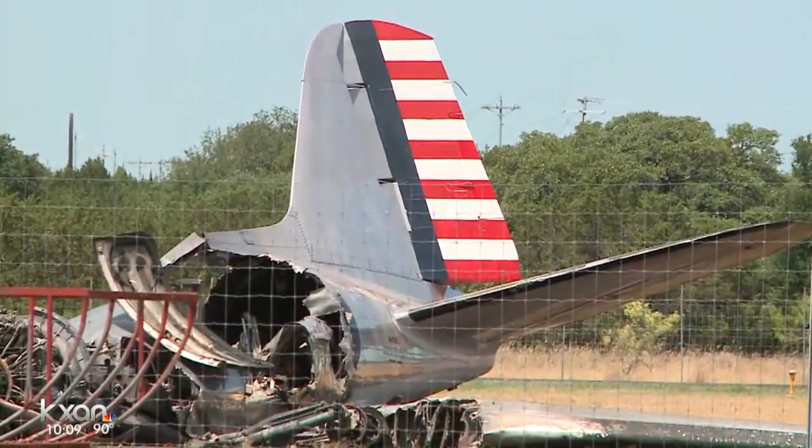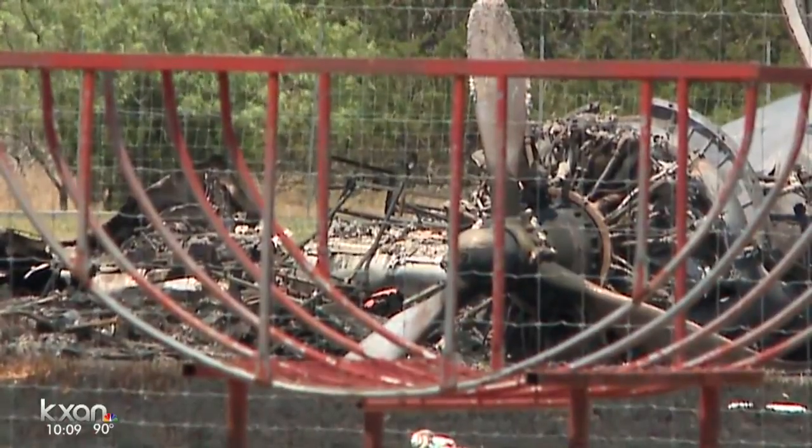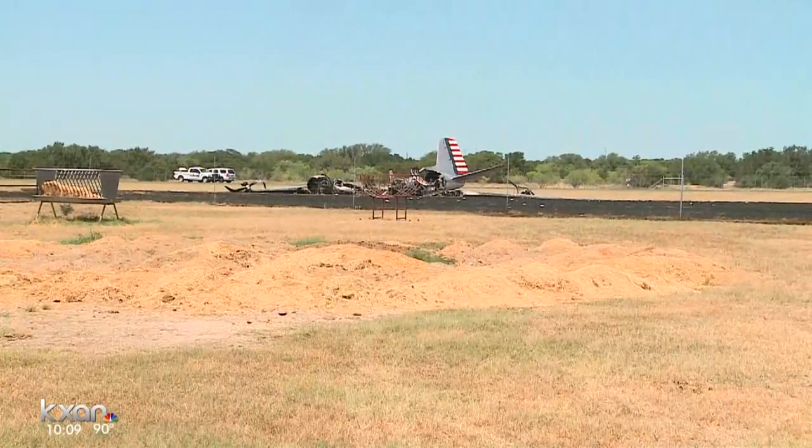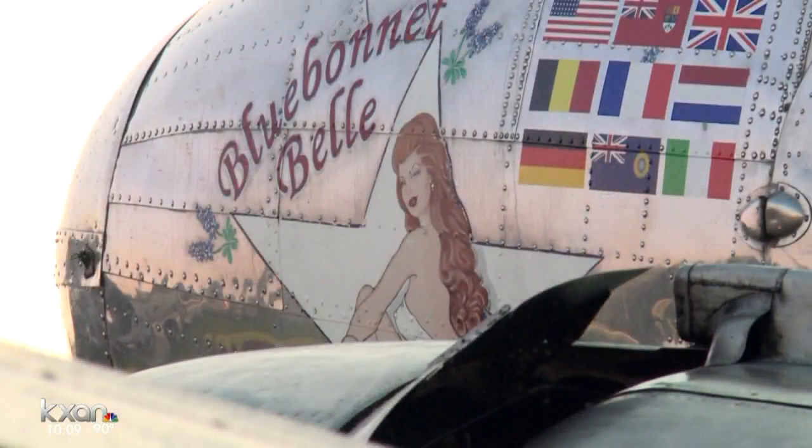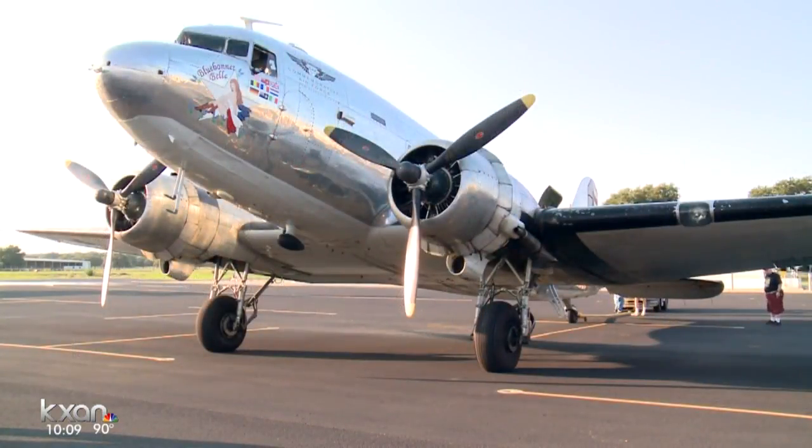Now it's time to move forward after losing such a large piece of history. You feel for the airplane second, but the loss of these airplanes is always notable. There's a lot of time and effort put into restoring these planes.